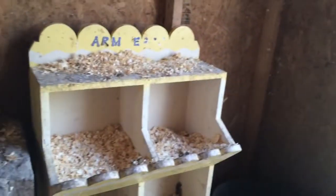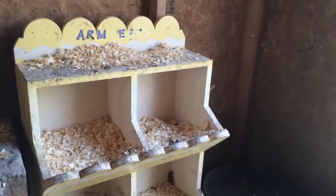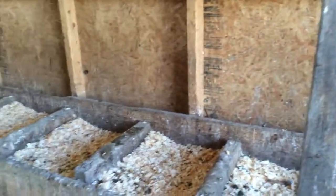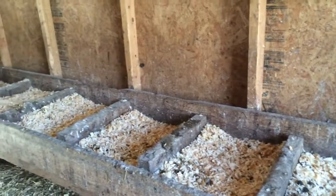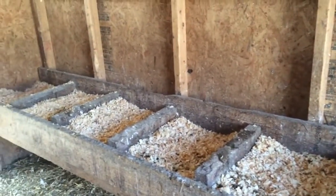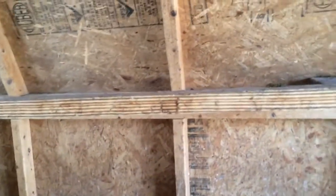Over here we have a nest box that I redid — it's actually a little children's bookshelf. I repainted it and added it in here for extra fun. Originally we had put the nest boxes along the wall, but that didn't work out — the chickens didn't like them. So now that area is just a big dropping pit that we have to clean out underneath the roost bar.